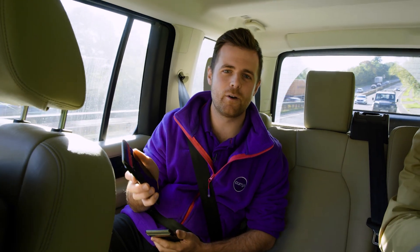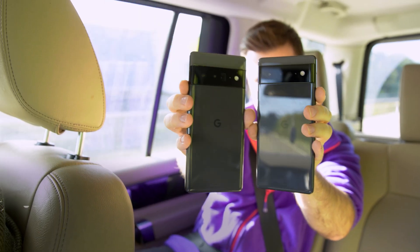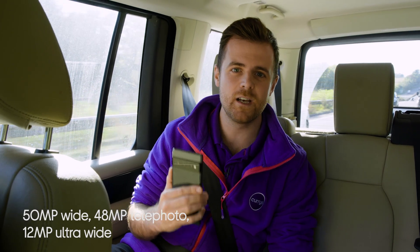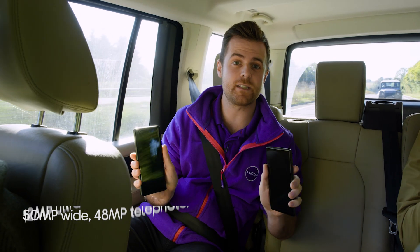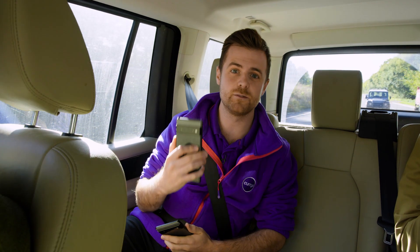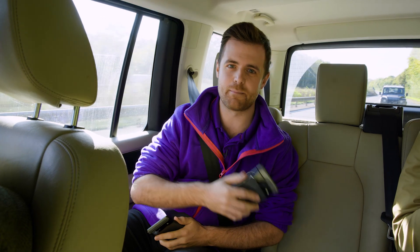I'm with the gang and we're heading somewhere more epic so we can try out the most advanced Pixel camera ever. Both phones have a 50 megapixel wide lens and a 12 megapixel ultra wide lens, however the Pixel 6 Pro also has a 48 megapixel telephoto lens. For the front facing camera, the Pixel 6 has an 8 megapixel camera and the Pixel 6 Pro has an 11 megapixel front facing camera. Both are great snappers, but if you're a serious photographer the Pixel 6 Pro is definitely a step up.